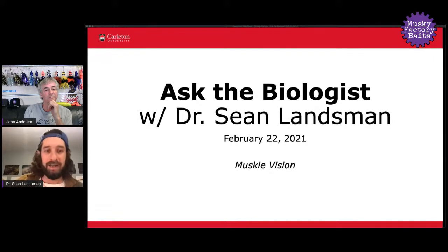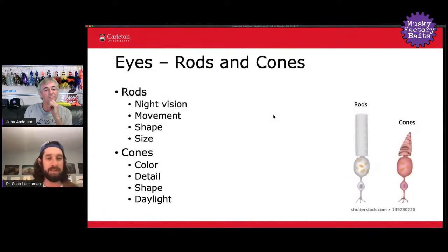Before we dive into this topic, I want to set a little groundwork about what structures in the eye relate to how fish and other animals perceive the world around them. If you're familiar with rods and cones, you may have heard of these before but might not know exactly what they do. Here on the right is a schematic of what these two structures look like — rods get their name from this structure, and cones there — and both have similar purposes in some ways and very different functions in others.